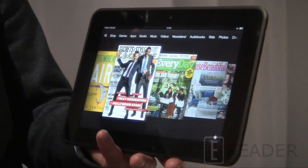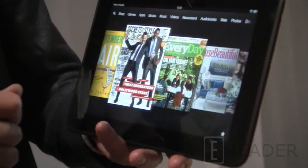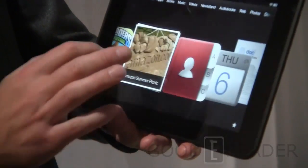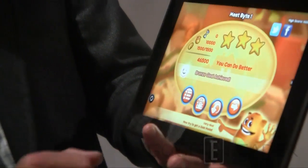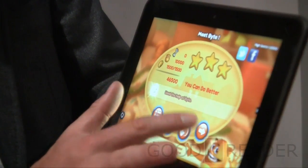It's also laminated, which reduces reflectivity by 25%. Let me go to the front here and start up again. This is Fibble, which is from Crytek, one of our partners.